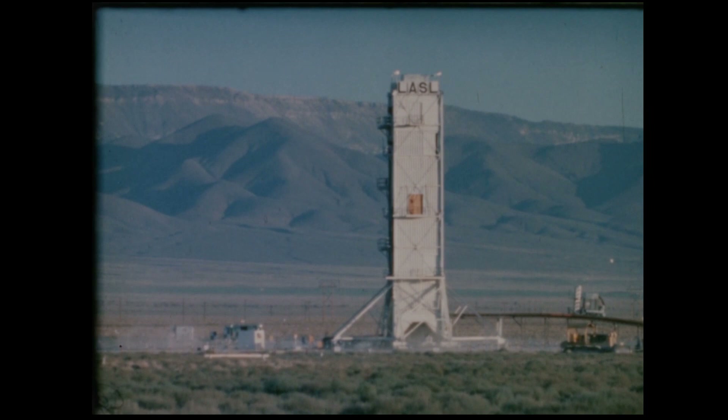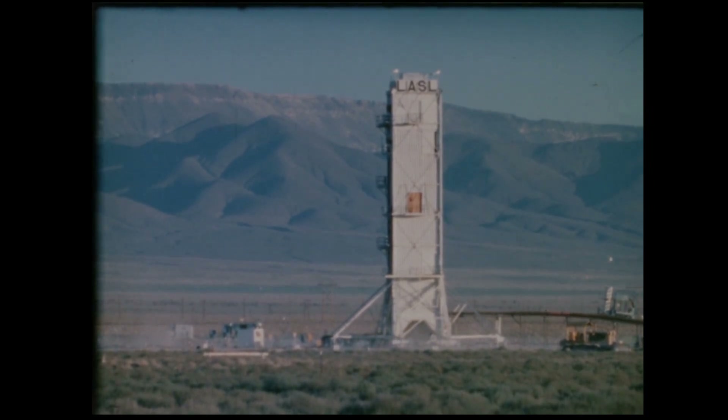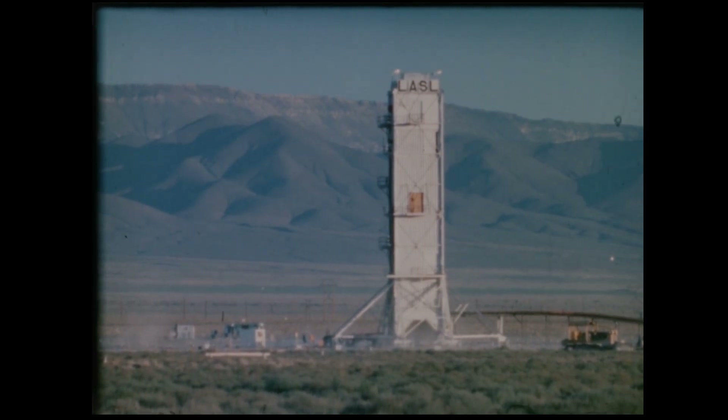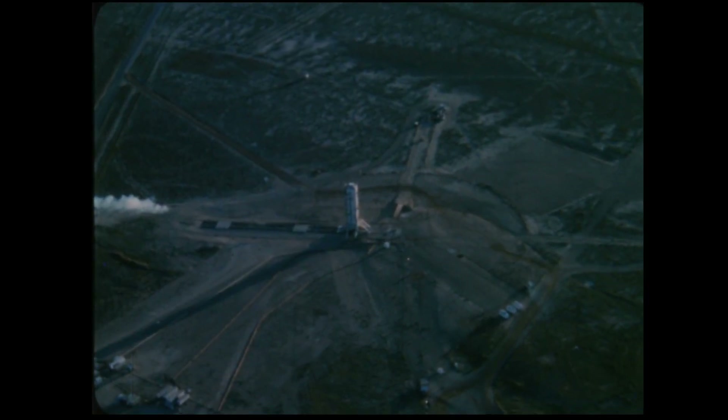Estimates of the collapse ranged from five to ten minutes after detonation, although Yucca Flats, the area where the event took place, had been known to crater as early as two and a half minutes.